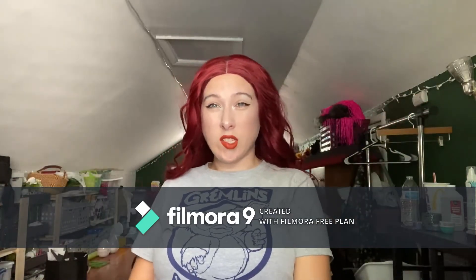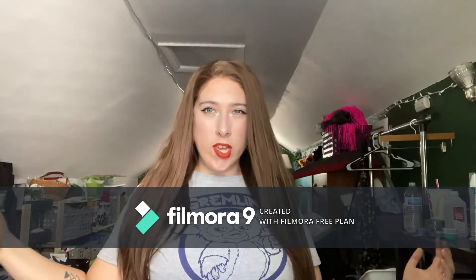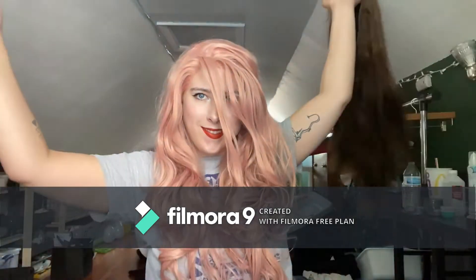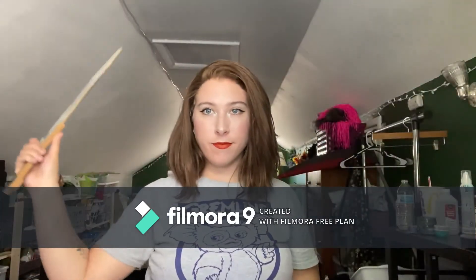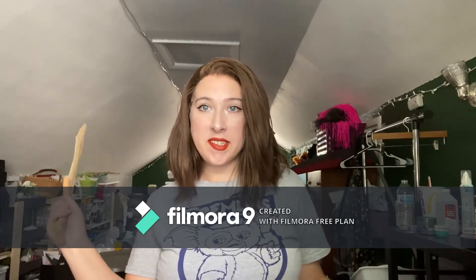This one is Sora. She's kind of a mess and super duper long. And this one is Jigglypuff.